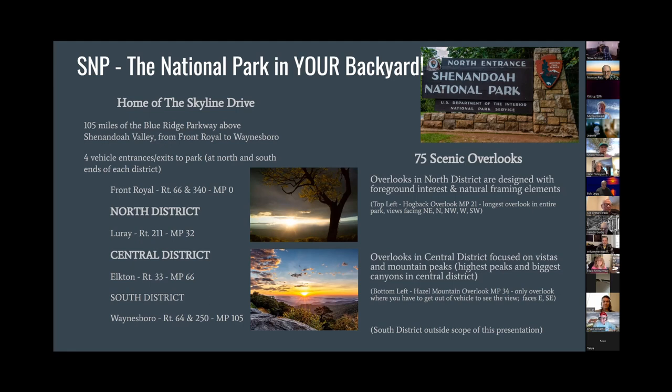It's 105 miles of the Blue Ridge Parkway, going from Front Royal to Waynesboro over Shenandoah Valley. There are four entrances to the park that separate the districts. I always go in the north entrance no matter where I'm planning on going, because I just enjoy the drive to get there. For this presentation, I'm just going to talk about the north and central districts. We did not make it to the south district very often — it's not nearly as popular or visited.